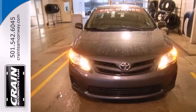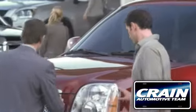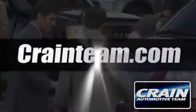A fantastic choice for you and your lifestyle. See it for yourself today. Visit us anytime at craneteam.com.